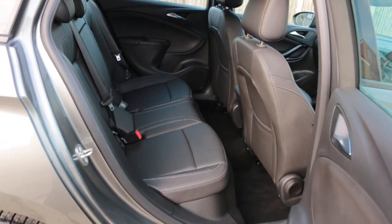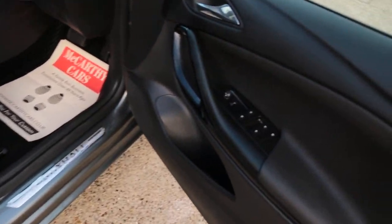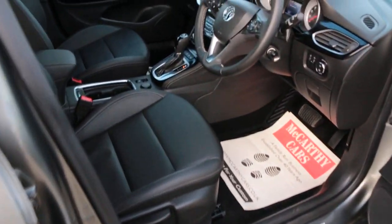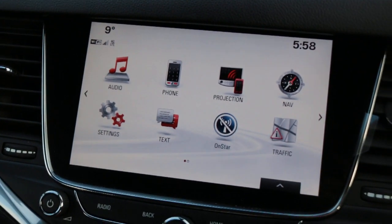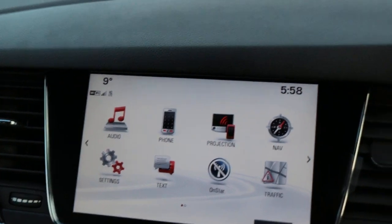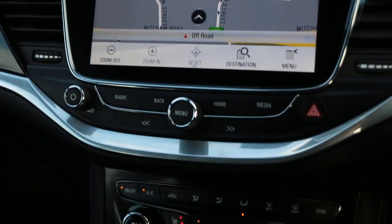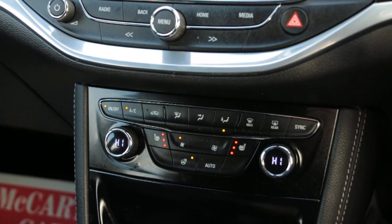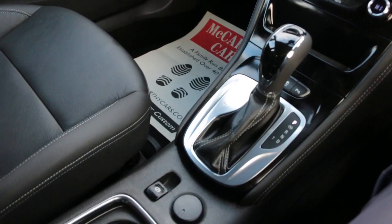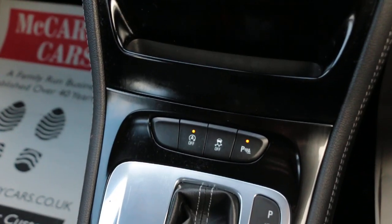Full black leather interior, side and front airbags, five headrests, and isofix. The car has Bluetooth and telephone connection, satellite navigation, touch screen, USB, heated steering wheel, heated seats, two-zone climate control, and aircon. Automatic transmission, central cup holders, and auto start/stop function.